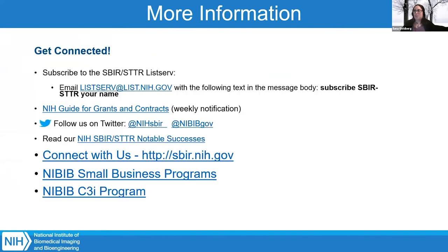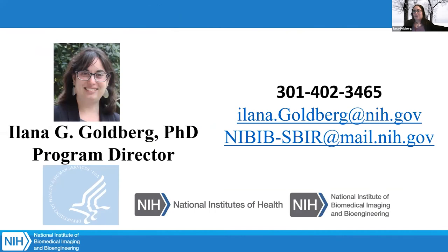There are a lot of ways to stay connected to us and find out about our opportunities. I am Dr. Alana Goldberg. You can reach me at the contact information on this slide. I'm happy to answer any further questions in the chat. Thank you, everyone — I appreciate you listening.